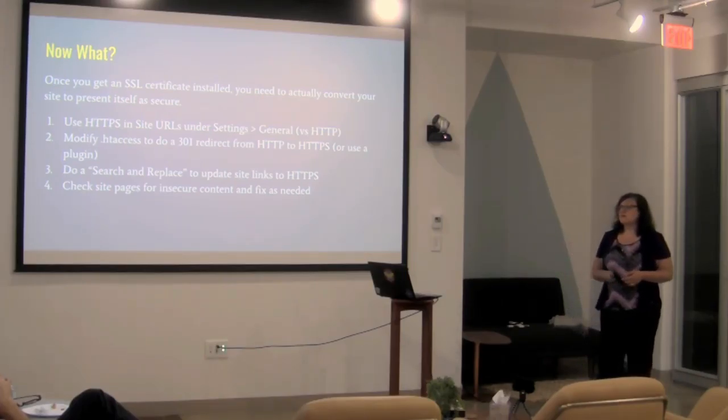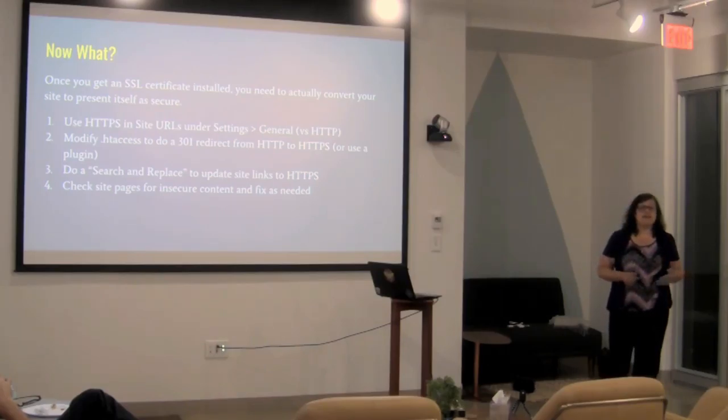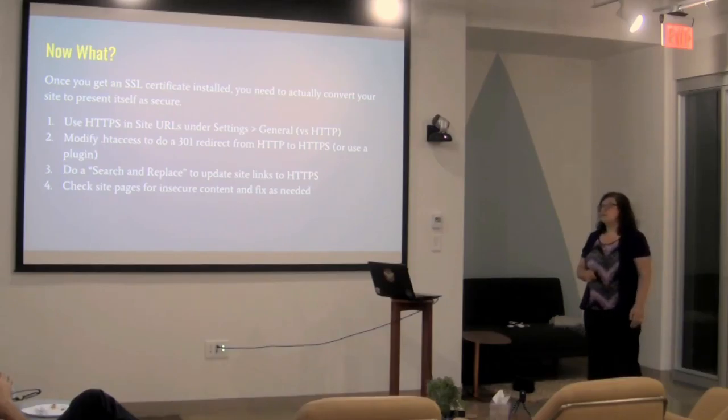Once you've done these steps, you need to go and actually check your site and see if it's showing the padlock — confirming that it's reflecting that it's secure.